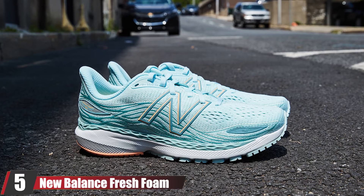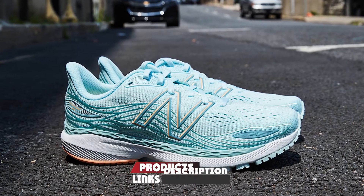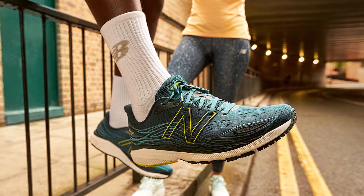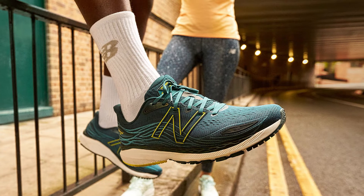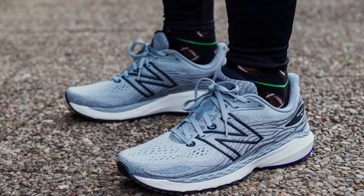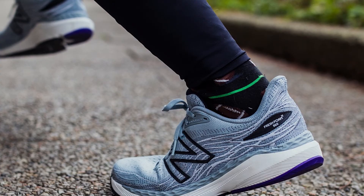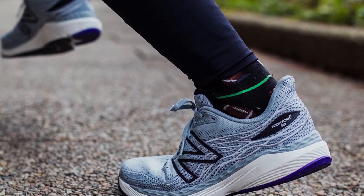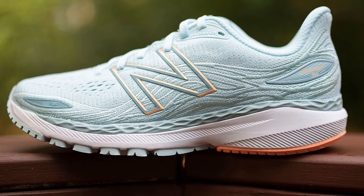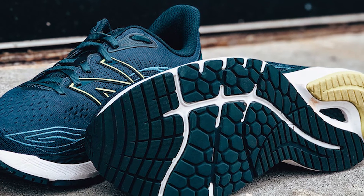The number five position is held by the New Balance Fresh Foam 860v12 running shoe. Like its predecessor, the 860v12 has two layers of Fresh Foam in its midsole — the top is soft, the bottom is firm. New Balance tweaked the formula of the lower layer, slightly lowering the durometer, so this version feels a smidge more forgiving. However, on the run the new-school foams can clash with the old-school stability tech — a dense medial post slows down pronation but also slows the shoe's ride. Choose the 860 if getting a close-to-perfect fit is your top priority.